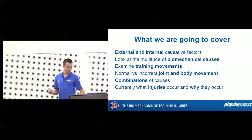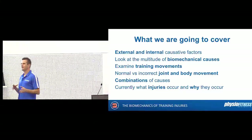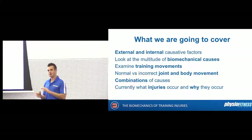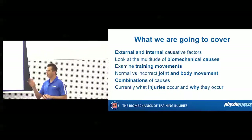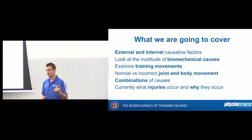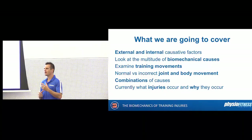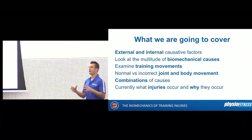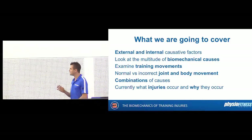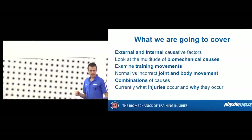We'll look at incorrect versus correct movements, working out combinations — there might be one thing going wrong, but they might have three things going wrong. You've got to work out: is it their shoulder form? Is it the load? Is it an old injury? Are they stiff, weak on one side, right-handed? Do they have a biomechanical fault in their spine? Putting all those things together and working out what we need to do to prevent this person from getting injured — that's what we'll cover today.